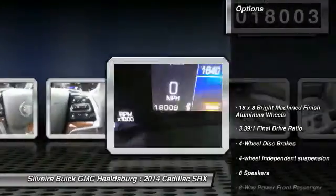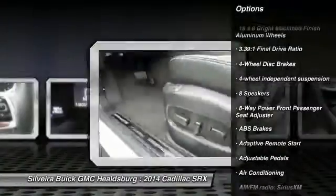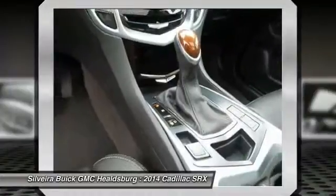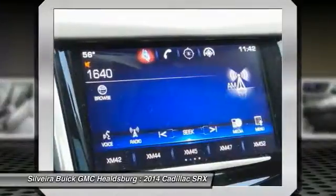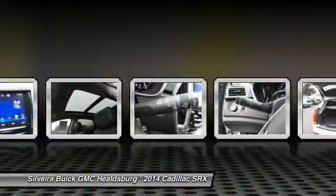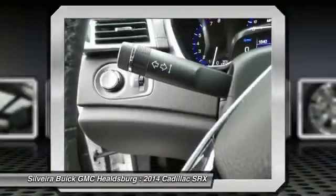Here are some of this vehicle's great options: traction control, power passenger seat, dual airbags, power steering, air conditioning, front keyless entry, AM-FM stereo with CD player, four-wheel disc brakes, auto dimming rear view mirror, PPO, four-wheel independent suspension. Wouldn't you look great in this vehicle?